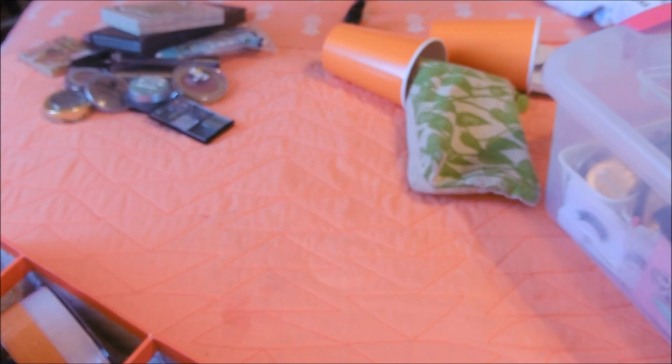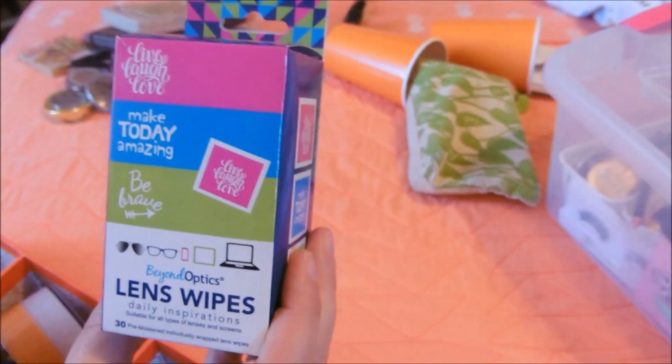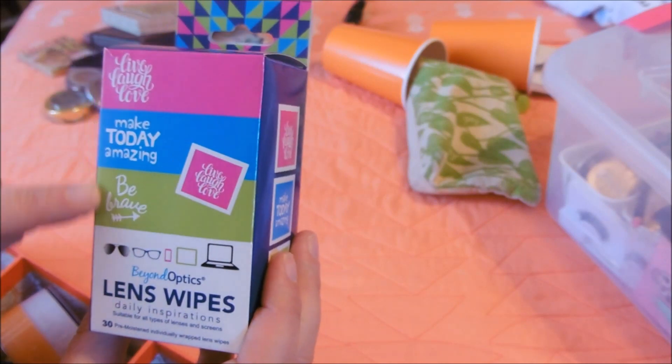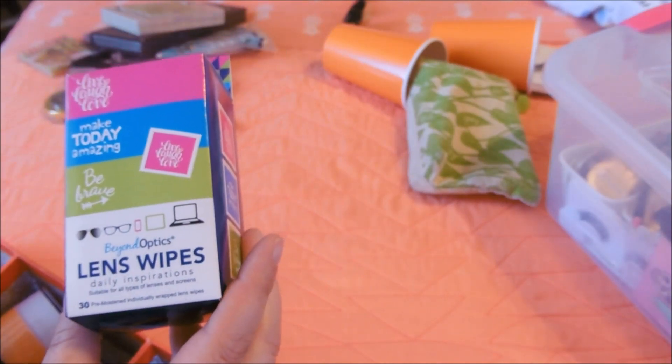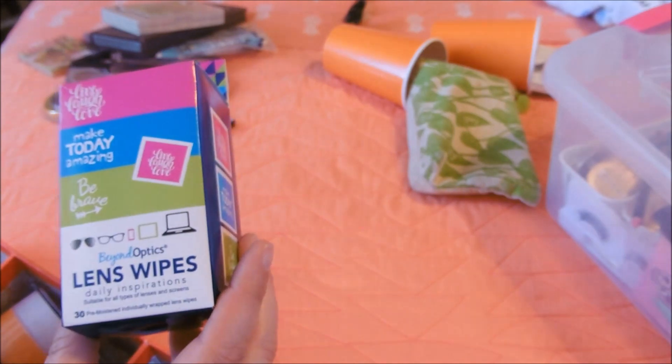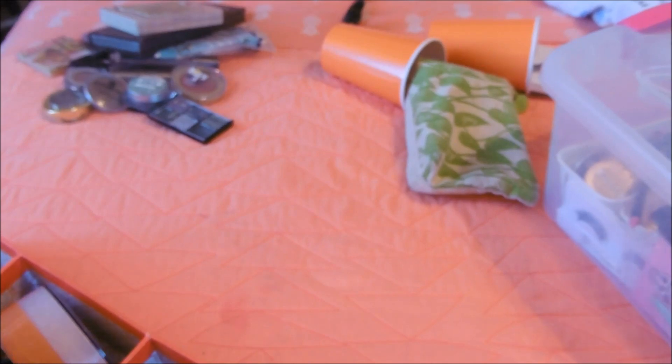These are a Dollar Tree must-have for me, and they have little cute sayings on them. They're lens wipes and I use them for my computer screen, my camera screen, my eyeglasses - everything. And I'm down a box so I need to get on that.